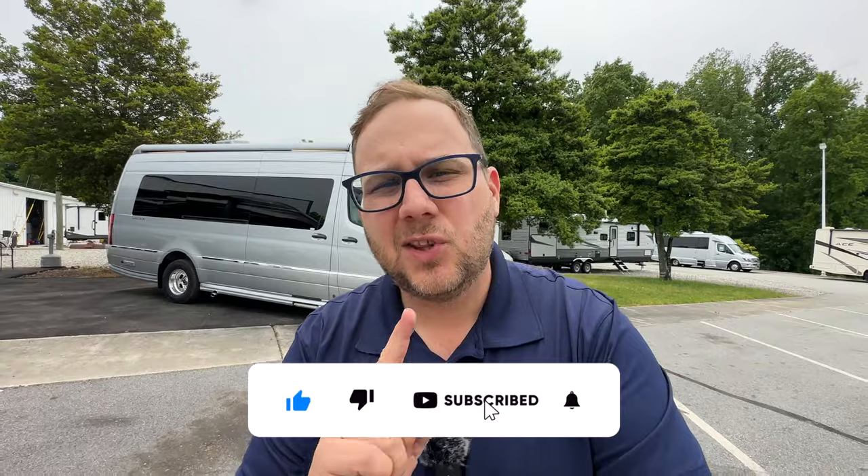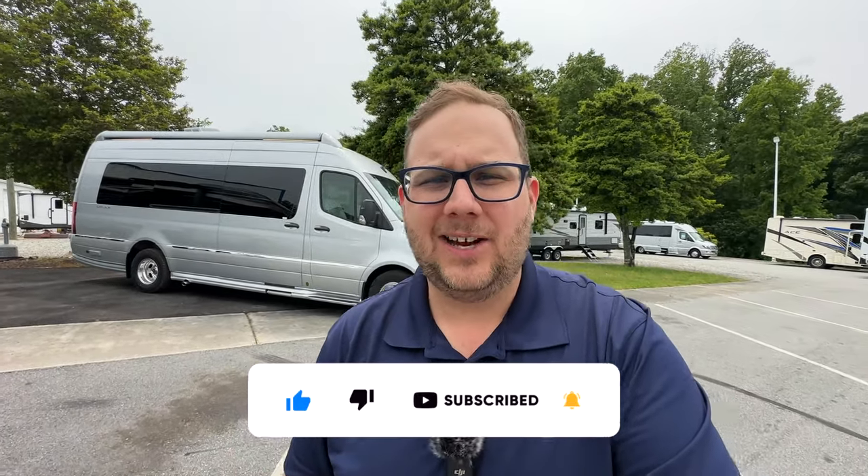Hey folks, it's Chad here at Airstream at Greensboro, the only Airstream dealer in North Carolina and the largest Airstream dealer in the Carolinas. I'm back today with a review of the 2023 Interstate 24GL. This one has the E1 package and the auto level option. Let's jump into a walk around of the outside and the inside.